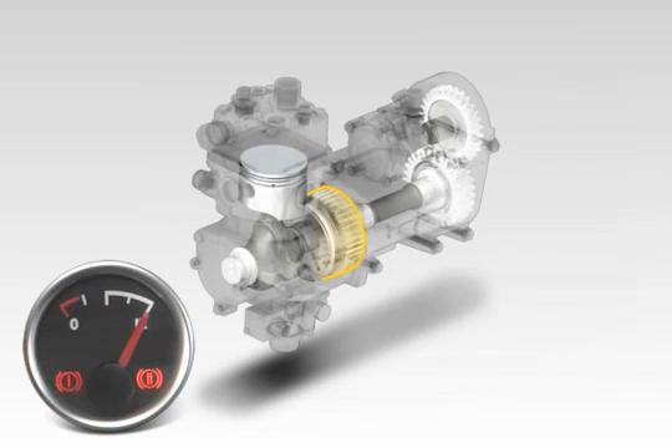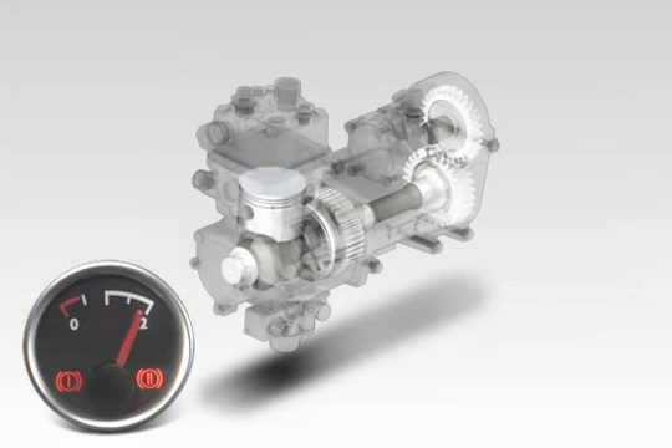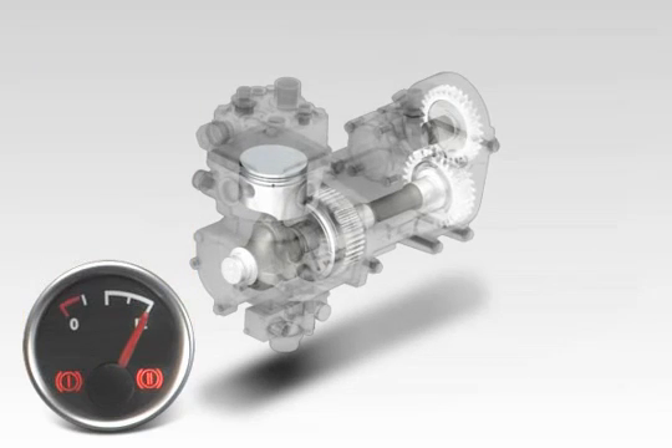When compressed air is taken from the tanks, the clutch closes. The compressor then resumes work until the shut-off pressure is reached once more, then stops once again.